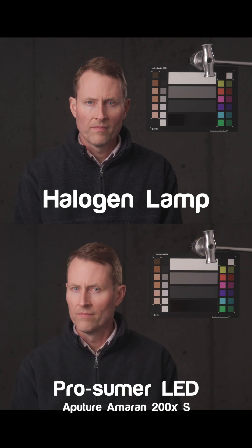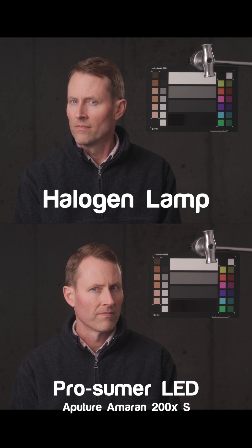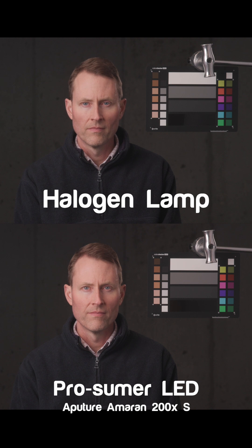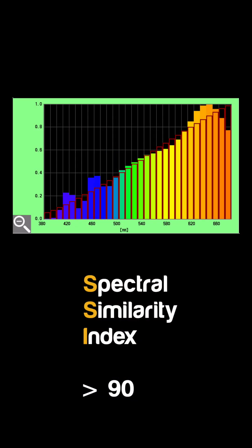Finally, here's the best LED match we've found so far — this is the Amaran 200XS. As you can see, the color quality seems much more accurate across the skin tones, and that's because it uses three different white colored LEDs. So in 2023, we are starting to see LED lights with SSI scores in the 90s, which produce results that are very close to traditional halogen lighting instruments.